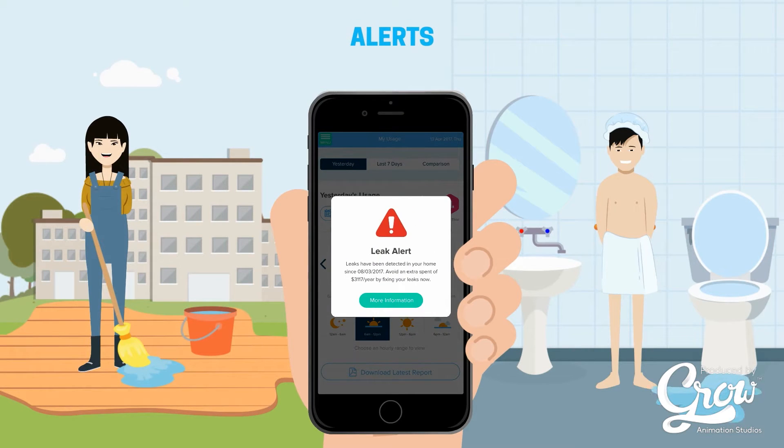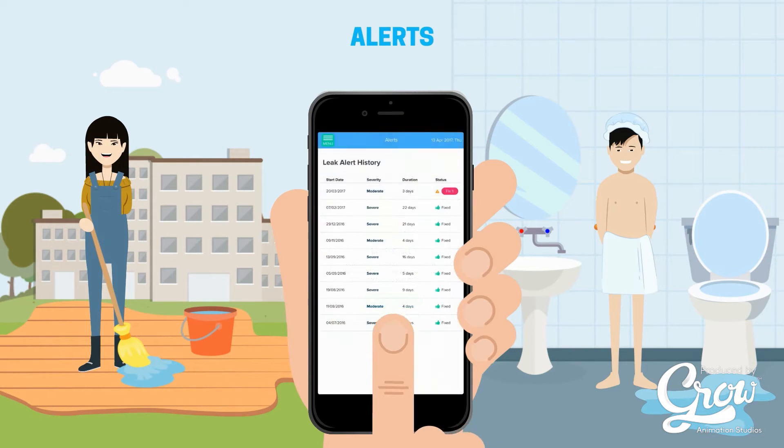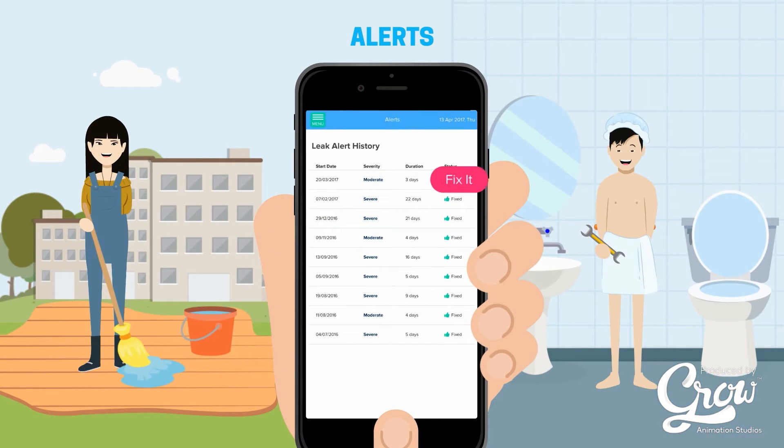Be alerted when your water use increases significantly. You can quickly respond to potential leaks and fix them before they become a serious billing problem.